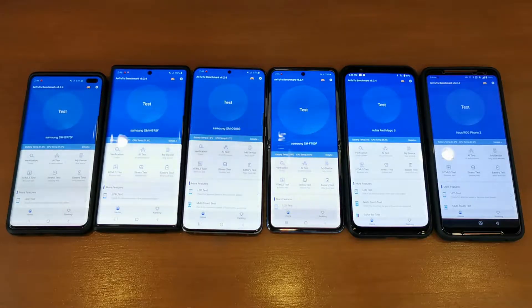Hey guys, welcome back to another video. This is Eric from We Get Set. Now my long-awaited N2D benchmark test between 6 phones over here.